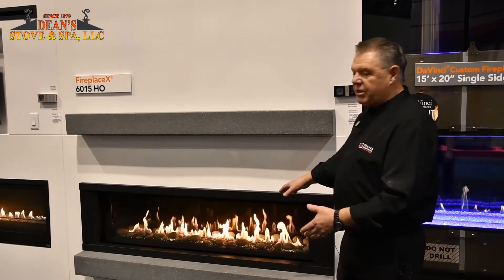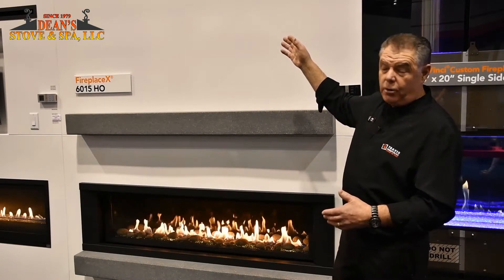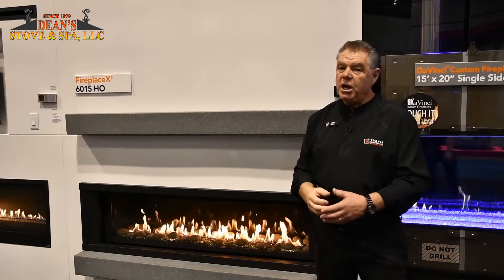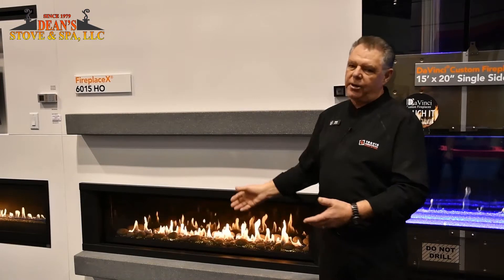With this, we have the 6015; the 4415 also comes in the see-through, and then the 3615. So I'm sure we have a fireplace to fit any area of your home and give that nice linear look.